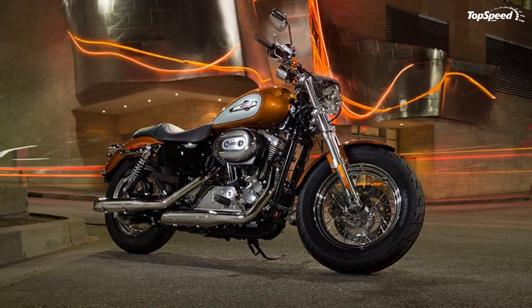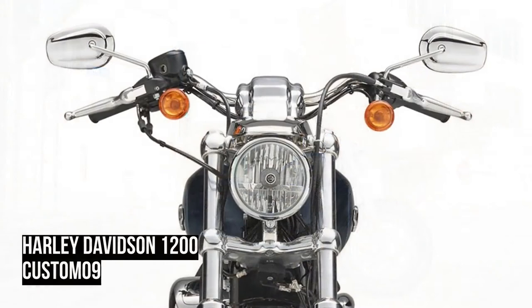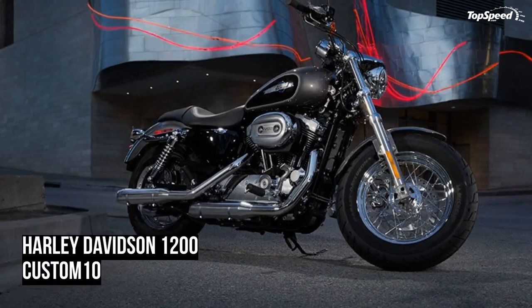The 1200 Custom motorcycle sports a sleek one-piece two-up classic seat with all the premium material, stitching, and style you expect from Harley Davidson — the motorcycle makers who've been putting riders in the saddle for over a hundred years. It's a great seat to go solo and has plenty of room to bring along a friend.